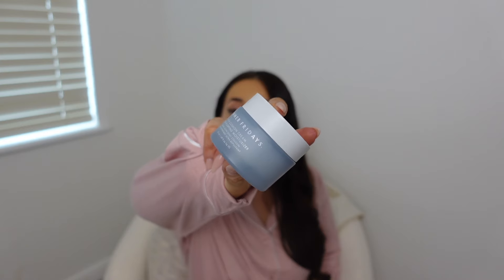Another product I recently tried is the Summer Fridays Rich Cushion Plumping Moisturiser. I've been using this before bed and really enjoying it. I do have sensitive skin and it's worked wonders for me — every time I pop it on my skin it just feels incredible.